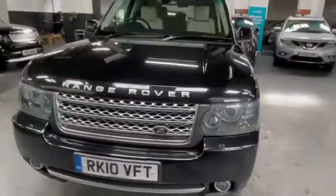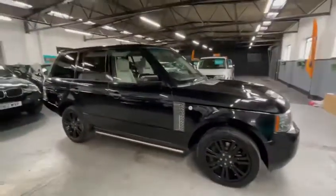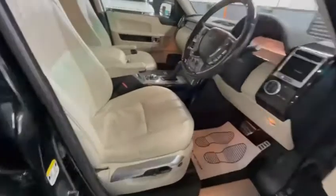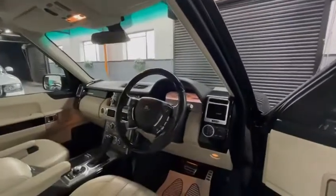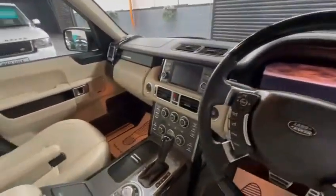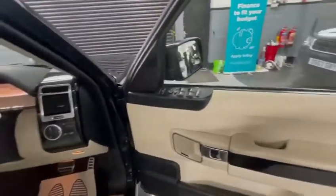It's a well looked-after car. Looking on the inside, you have a fully perforated ivory leather interior with black inserts, along with sat nav and a dual screen setup.